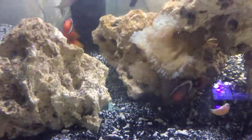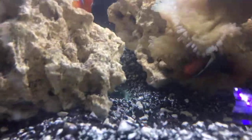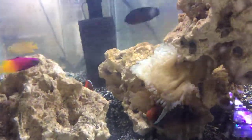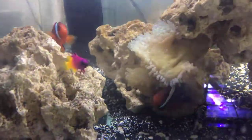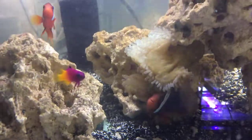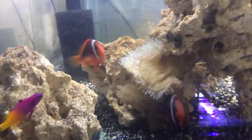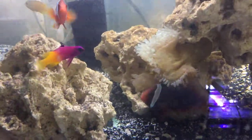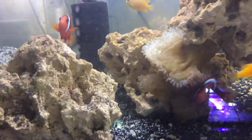What I'm trying to show here is this pair of mated tomato clownfish — they actually have a new anemone, and it's quite a large anemone. For those of you that don't know, the relationship between clownfish and anemones is a symbiotic one. The anemone can sting, but it does not sting the clownfish, and in return the clownfish feed the anemone and protect it.